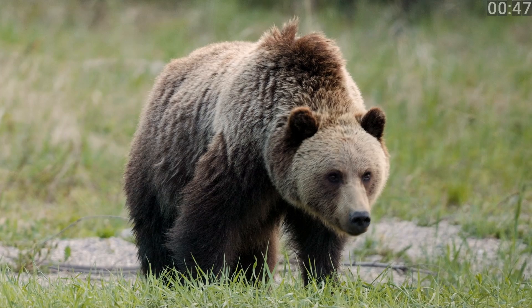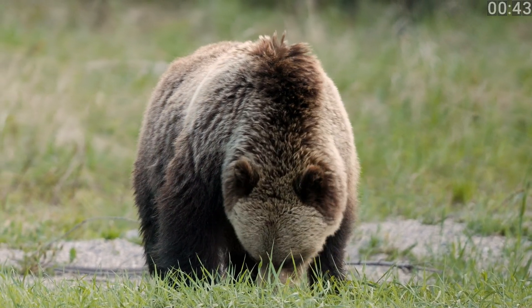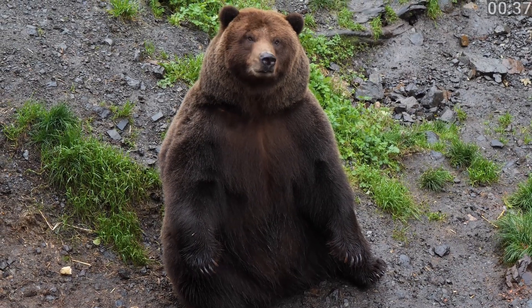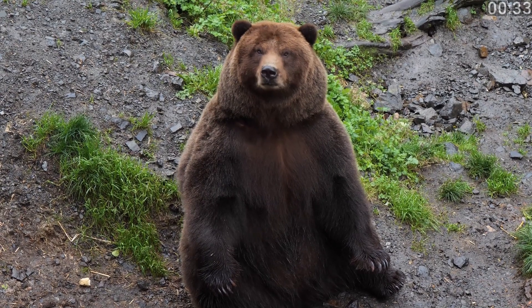Now, brown bears. These are often confused with grizzlies because grizzlies are technically brown bears. But outside North America, we refer to them as brown bears. They're huge — with the Kodiak bear, found in Alaska, being one of the largest bears on the planet.